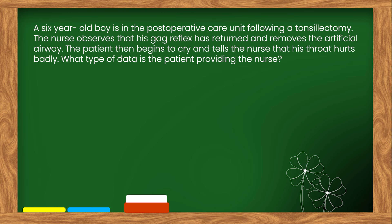Here is our next question. A six-year-old boy is in the postoperative care unit following a tonsillectomy. The nurse observes that his gag reflex has returned and removes the artificial airway. The patient then begins to cry and tells the nurse that his throat hurts badly. What type of data is the patient providing the nurse? Options: A. Objective. B. Inferential. C. Comparative. D. Subjective.